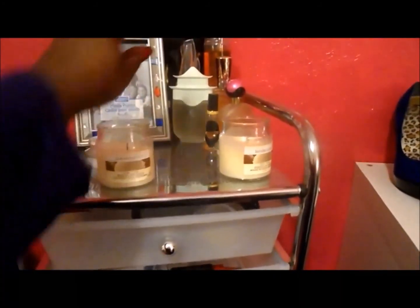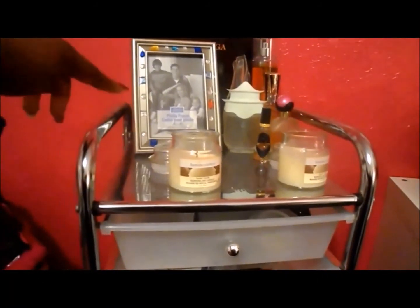Here's just some candles and perfumes. There's a picture frame I'm not sure what I'm going to do with yet. This is a gift set of Lady Gaga that my honey bought me for Christmas.